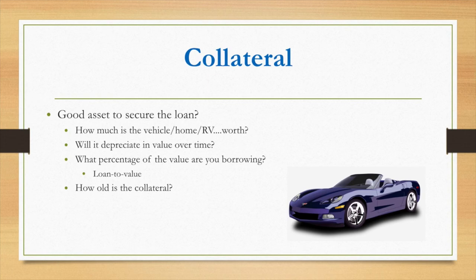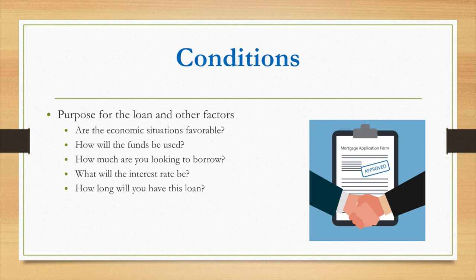The fourth C is collateral — also one of the most important. If you cannot make your payments, the bank or credit union wants a backup. So they consider how much the vehicle or home is worth, whether it will depreciate over time, and what percentage of that value you are borrowing. That is your loan-to-value ratio, or LTV, which lenders strongly consider.